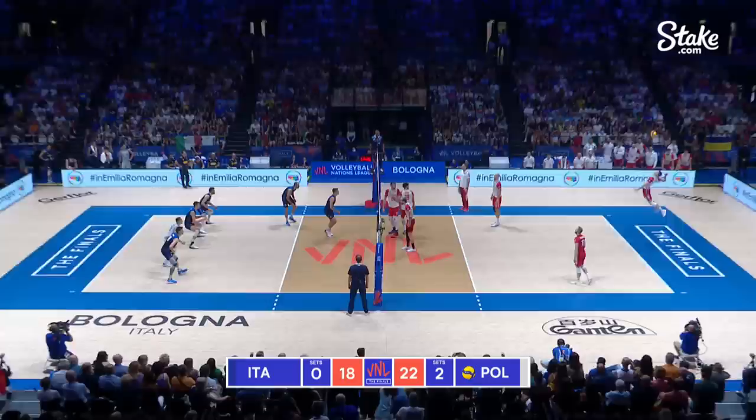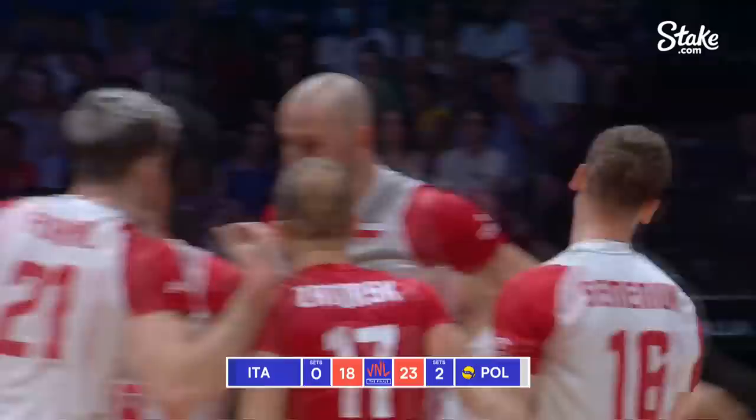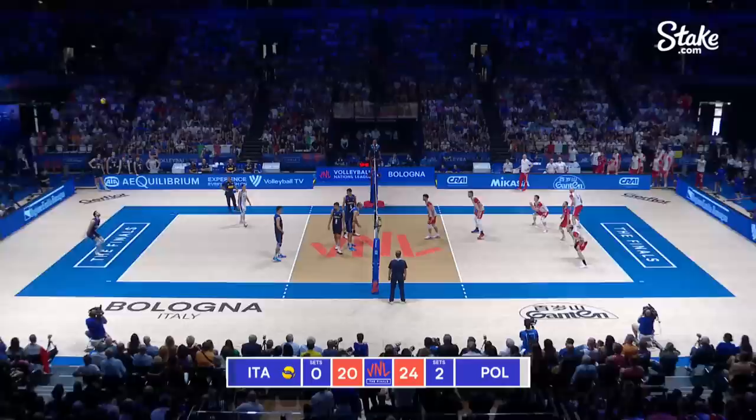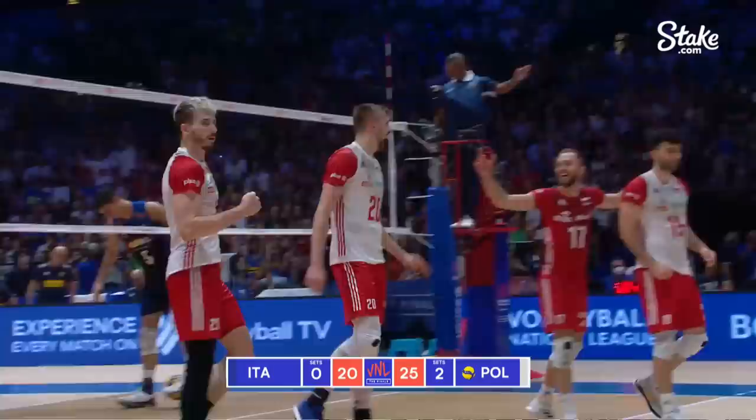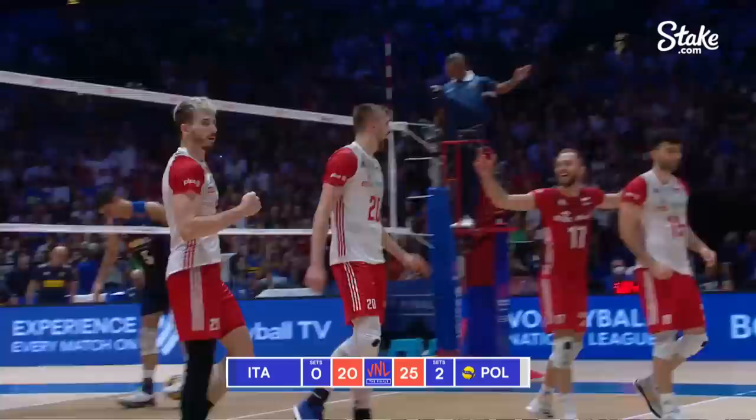First one we've seen in the match. It's too good by Poland. I think Poland is a better team today. And they prove it — through the pipe, and now the players can come and celebrate.